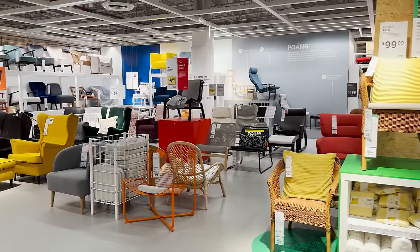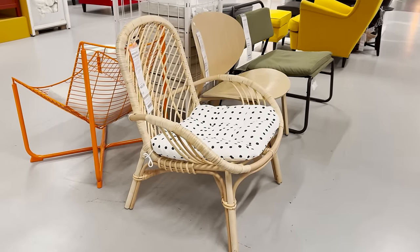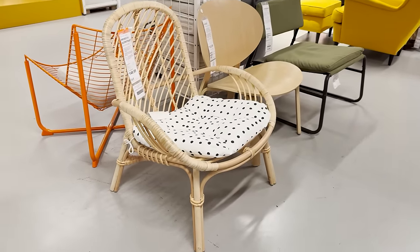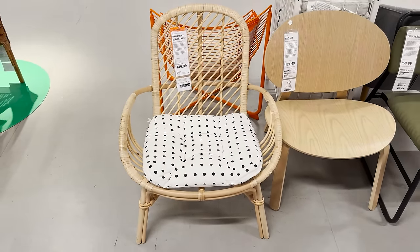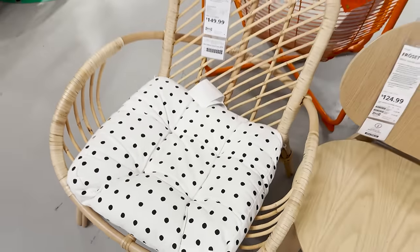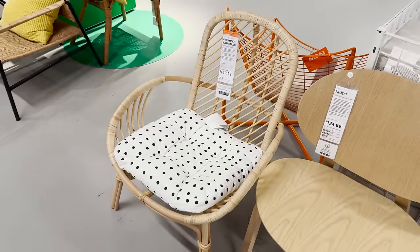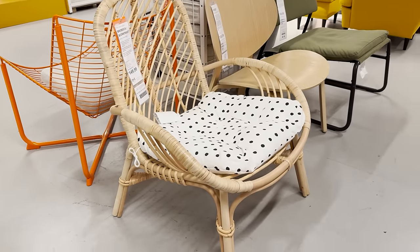I'm always excited to see IKEA's new chair designs, and they just launched a new rattan lounge chair. I think it's super cute — it actually comes with a polka dot cushion that can always be swapped out for something else. It's definitely that bohemian style; you can mix it into an eclectic style home.